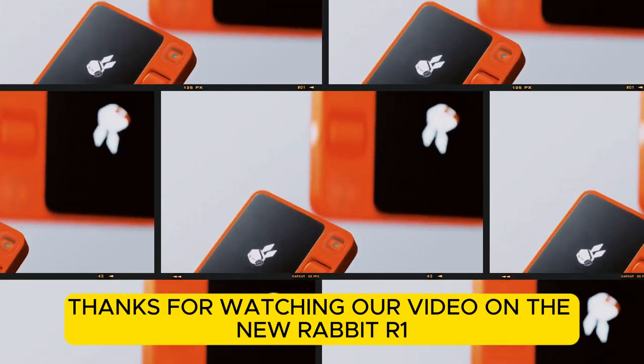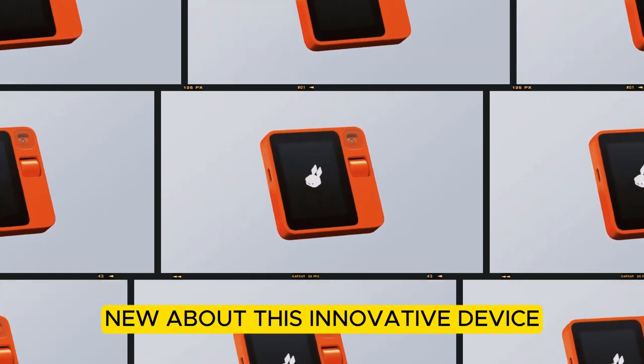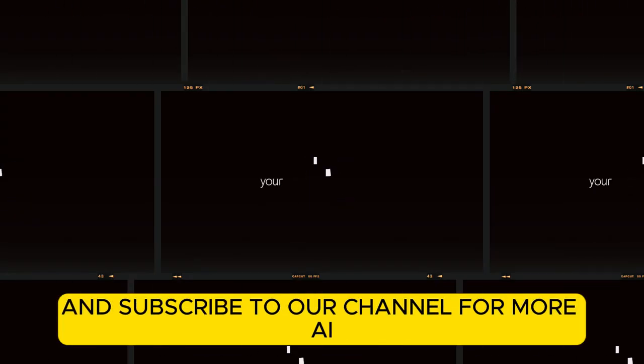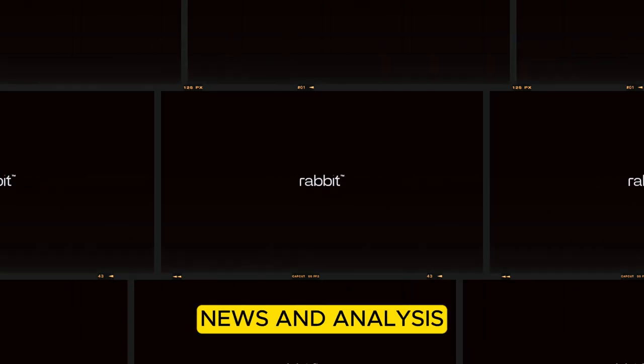Thanks for watching our video on the new Rabbit R1. We hope you learned something new about this innovative device. If you enjoyed this video, please give it a thumbs up and subscribe to our channel for more AI news and analysis. We'll see you next time.